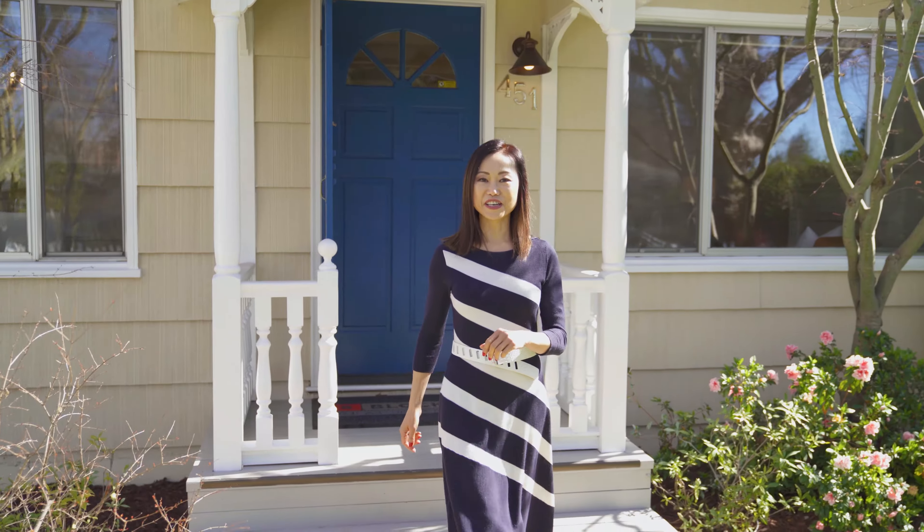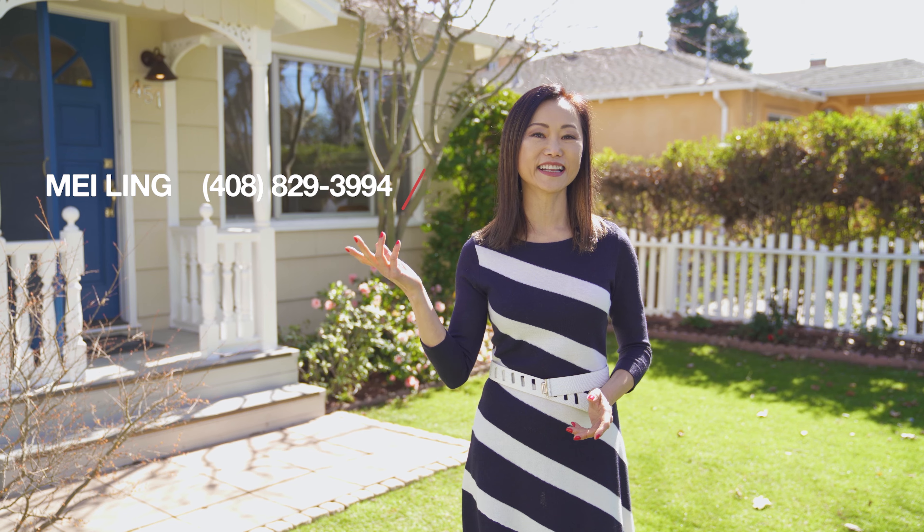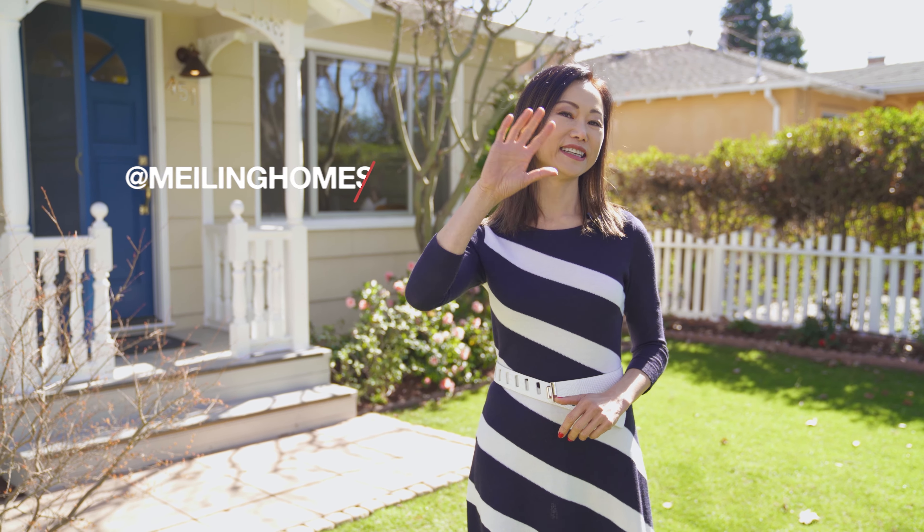Thank you for taking the tour with me — I hope you enjoyed it. Again, my name is Mei-Ling from 8 Blocks Real Estate. If you have any questions or would like a private showing, please give me a call at 408-829-3994. Please remember to follow us on Facebook and subscribe to our YouTube channel at Mei-Ling Homes. See you next time.